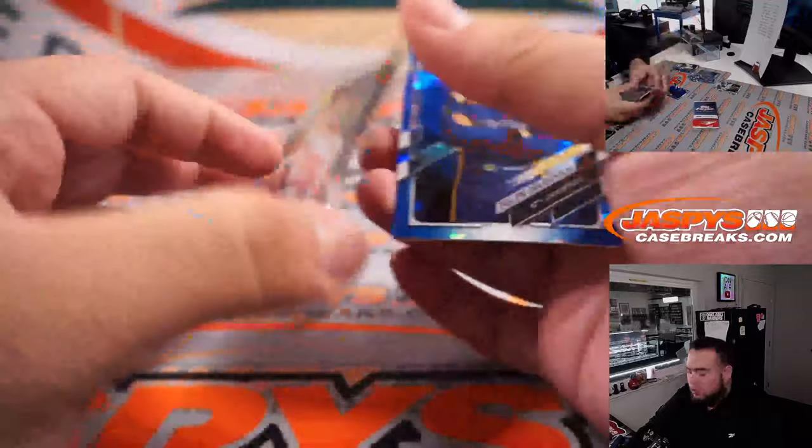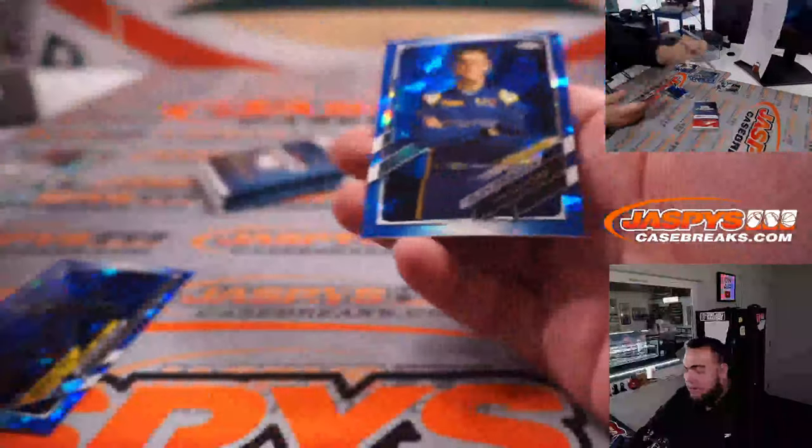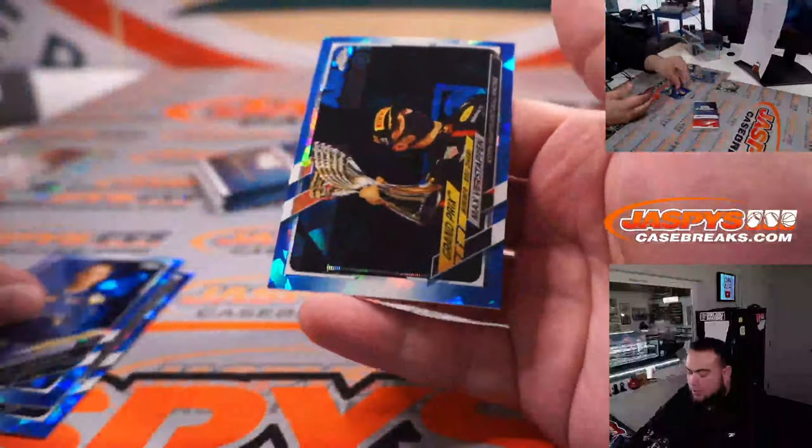We have a gold — Nikita — gold, number eight out of 50. Drogovich, Max Verstappen, and an insert.